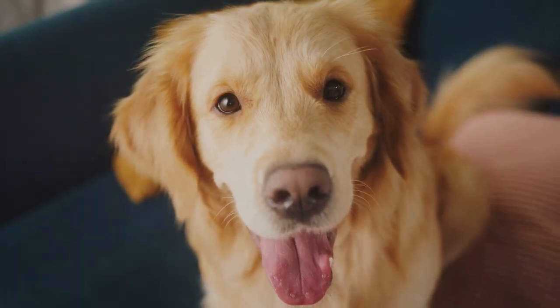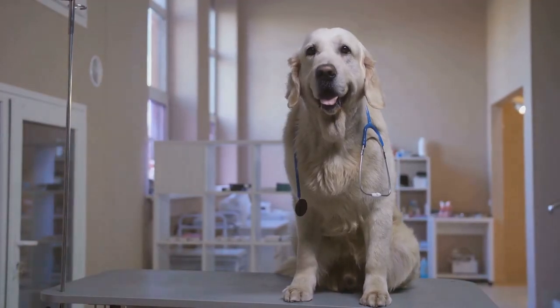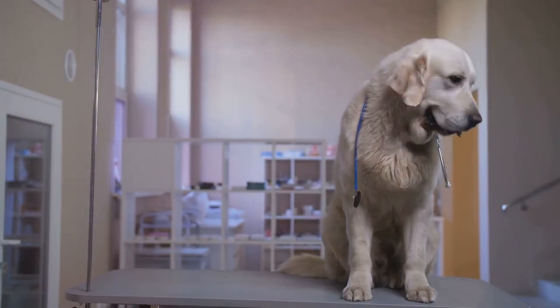Despite these challenges, there's a silver lining. The liver is an incredibly resilient organ with a remarkable ability to regenerate under the right conditions. This regeneration can be a beacon of hope for dogs with liver disease, offering a chance for recovery and a return to a healthy, happy life.